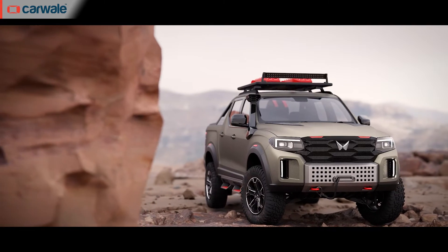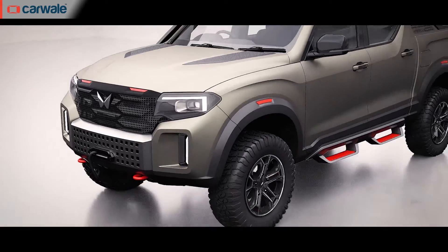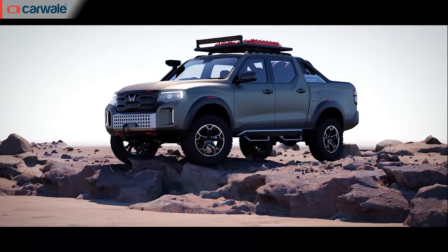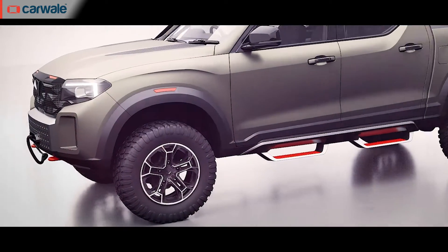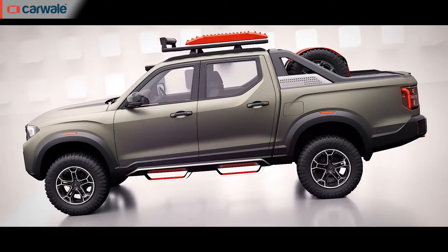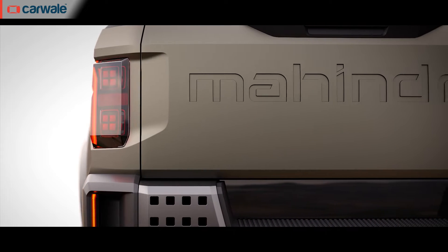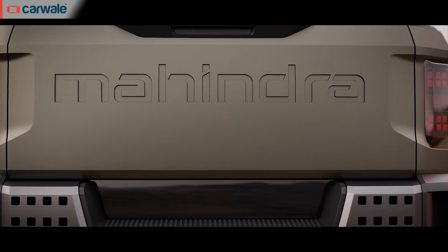Exterior design highlights include a new grille, new headlamps and a muscular design for the bonnet. From the side profile, you can see the extended length of the vehicle over its SUV sibling. You get heavily flared wheel arches and a very nice diamond cut alloy wheel design, which we suspect will make it to the final version. As has been the case with the last two generations, this one also gets a large Mahindra logo emblazoned on the rear door.